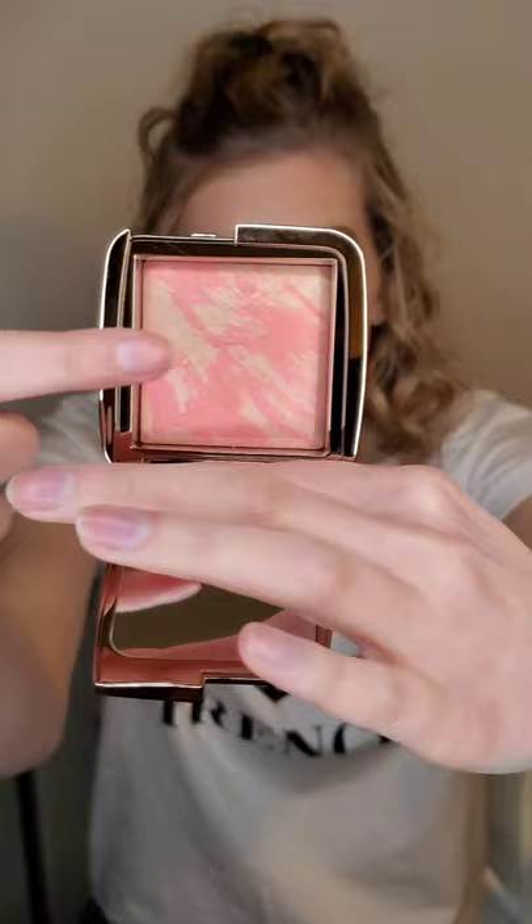My favorite blushes lately have been the Hourglass Ambient Lighting Blushes. This one is in the shade Dim Infusion but I do have multiple shades. The pinky part is the blush and the lighter part is from their Ambient Lighting Setting Powders, and they just have a beautiful glow to them. It's a really nice glowy blush that still gives you a nice color. I have that specific shade on today and I have not found a shade that I do not like.